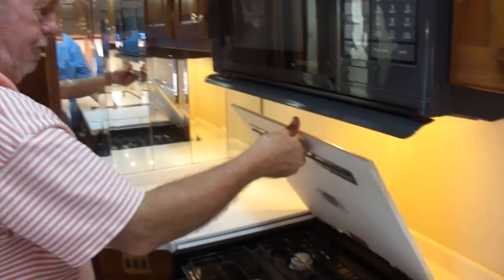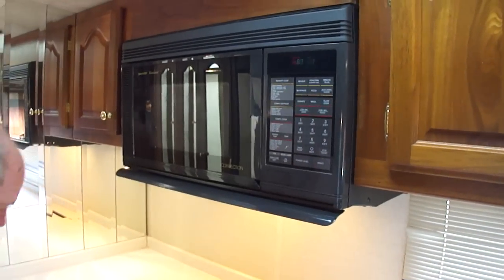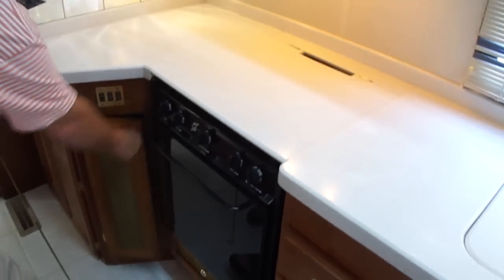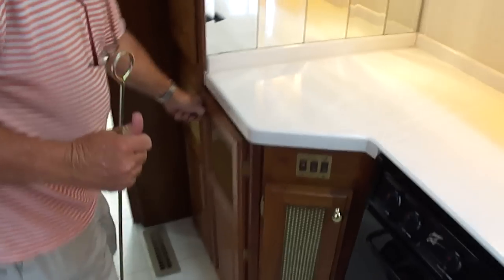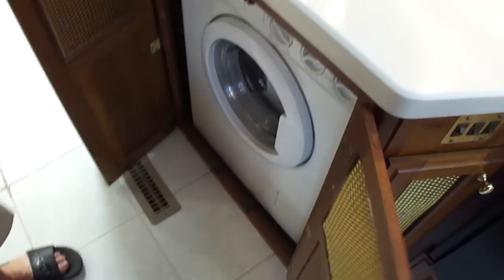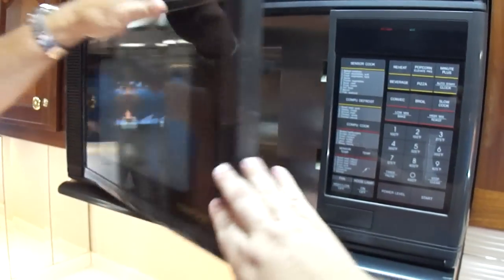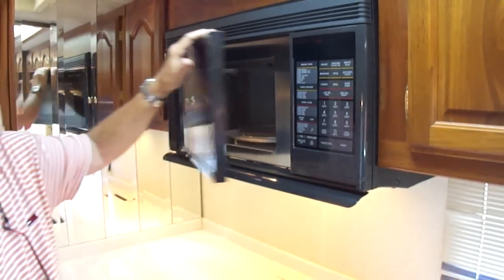Here's your stove — it's beautiful. This one's a little unusual: it has a Sharp carousel convection microwave oven and a gas oven. Here's what everyone asks us for: washer and dryer. And that is still where it's supposed to be — your washer and dryer right here, handy to use. Storage space everywhere. Has it been used? No, it doesn't appear to be — I'm sure it has, but it doesn't appear to be.